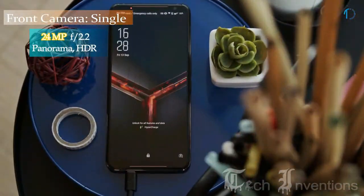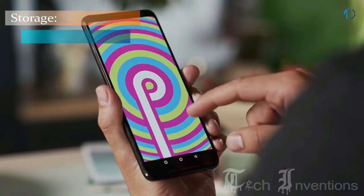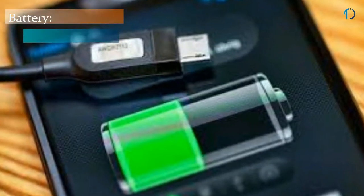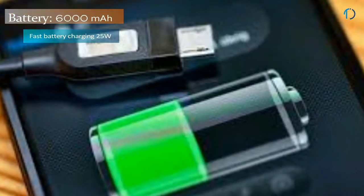This device is based on Android 9.0 Pie and packs 128GB of inbuilt storage. It is powered by a 6000mAh battery with 25W fast battery charging support.